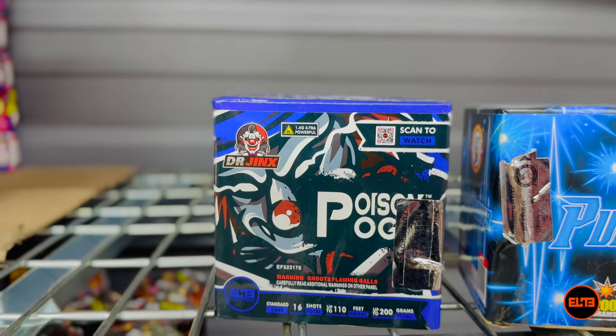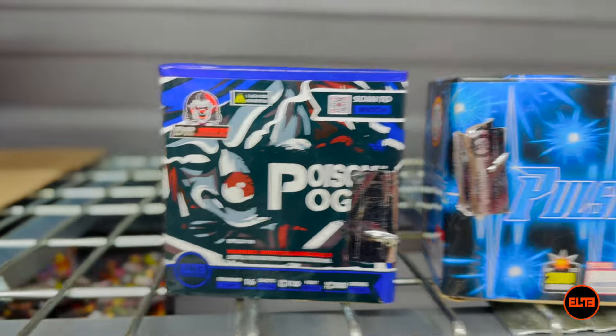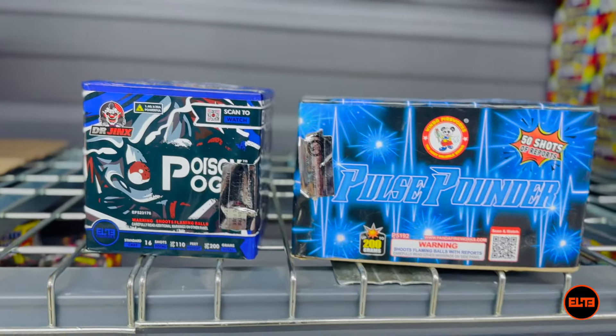It's just an overall very nice, balanced cake. I want you guys to see this so you can compare a great up-to-200 gram cake versus something that's just plain horrible. Let's go ahead and see Poison Pogo in action.